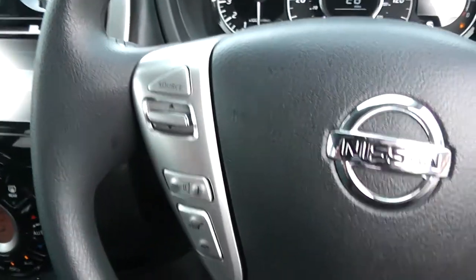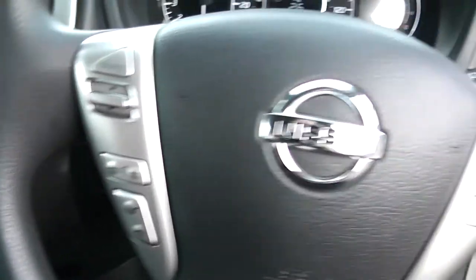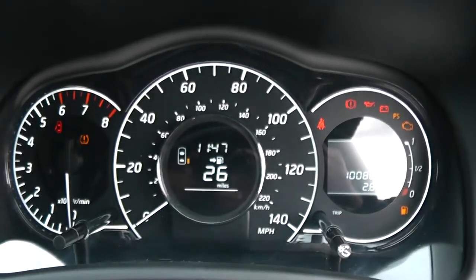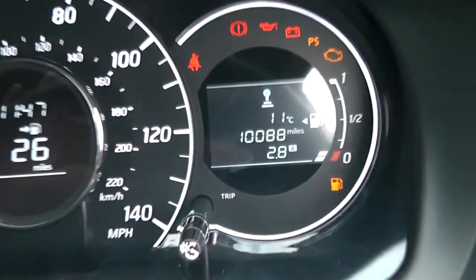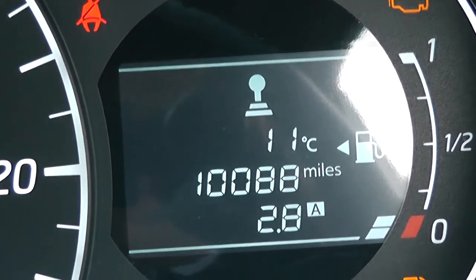On the steering wheel you have various scroll-through options for your controls and Bluetooth connectivity on the left hand side, and everything to do with cruise control on the right hand side. Last but not least, on the main dash itself you have your rev counter to the left, your miles per hour in the middle, and on the right hand side an electronic display. This vehicle has currently done 10,088 miles.